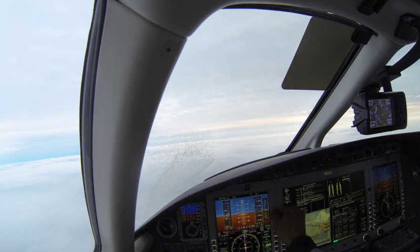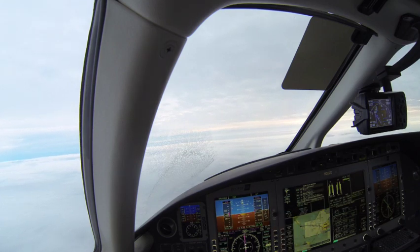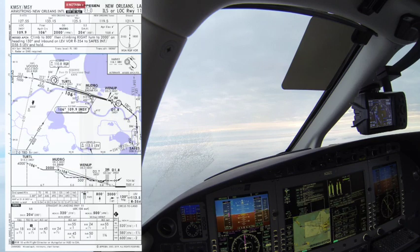Eclipse 26 Zulu Echo, New Orleans Approach. Information Lima current, altimeter 30.02, wind 360 at 7. Cleared direct TURTLE, cross TURTLE at or above 4,000, cleared ILS runway 11 approach.